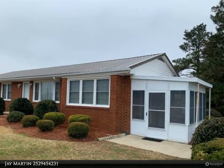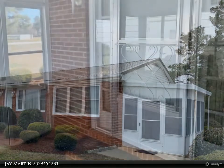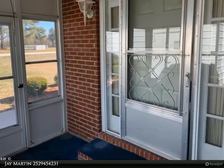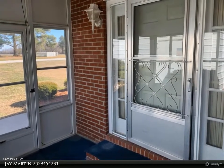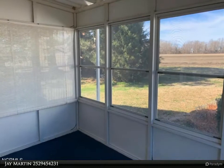Sunroom and enclosed carport plus a bonus room and cellar. Seller having fresh survey completed. Right down the road from a wonderful school and around the corner from Pantego and Belhaven. Out of the flood zone, so no flood insurance required.